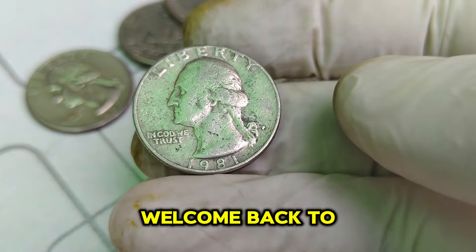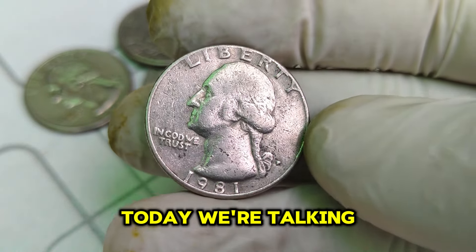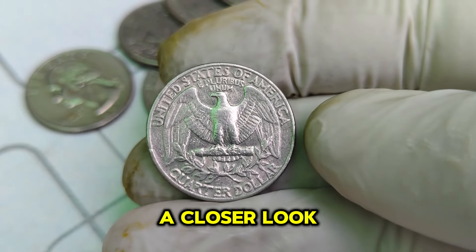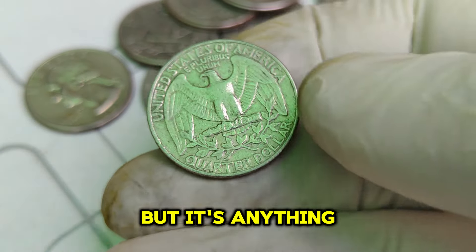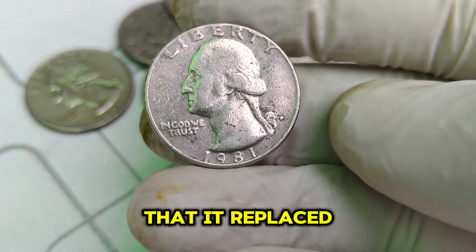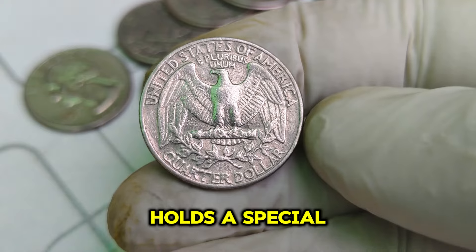Welcome back to our channel where we dive into the fascinating world of rare and valuable coins. Today, we're talking about an incredible coin: the 1981 D Mint Mark Washington quarter, currently valued at a whopping $1.5 million. The Washington quarter was first introduced in 1932 to commemorate the 200th anniversary of George Washington's birth, and became a permanent fixture in U.S. currency. The 1981 D quarter holds a special place in the hearts of collectors.